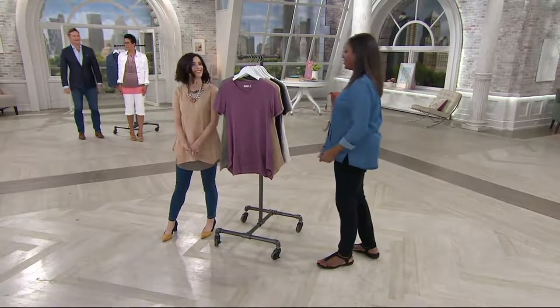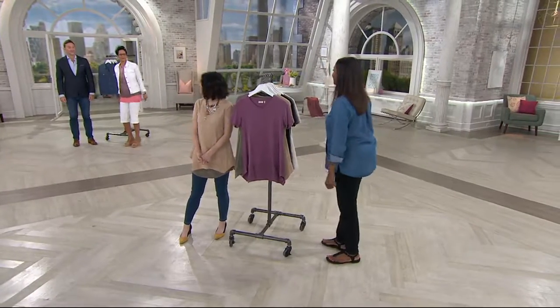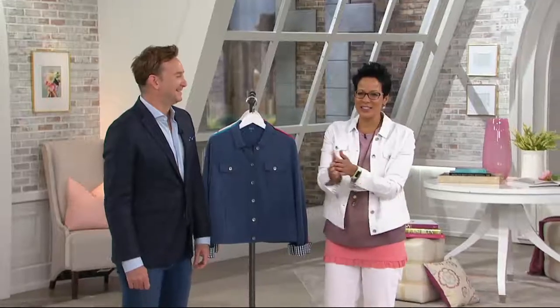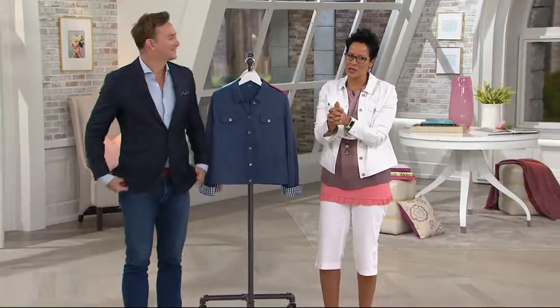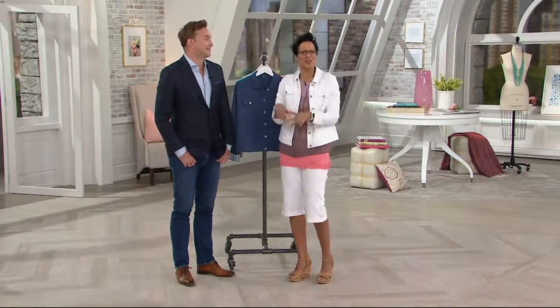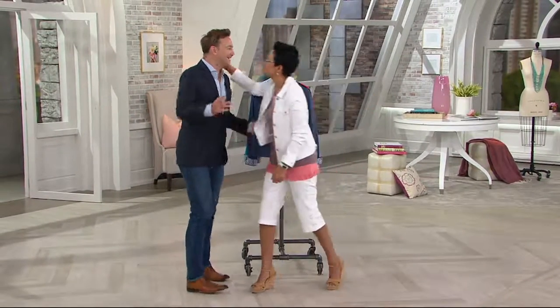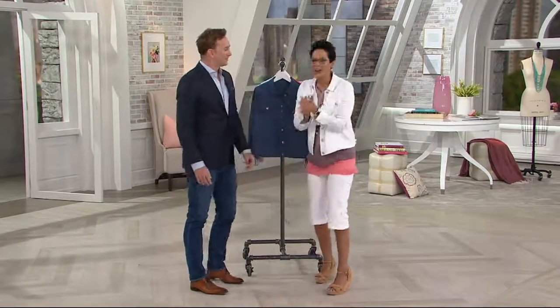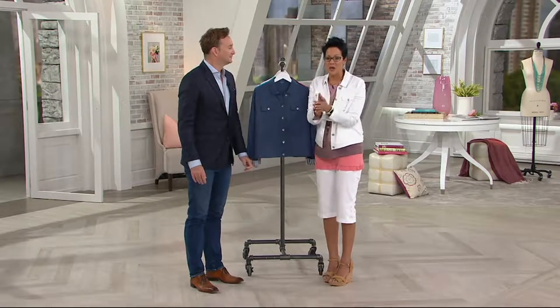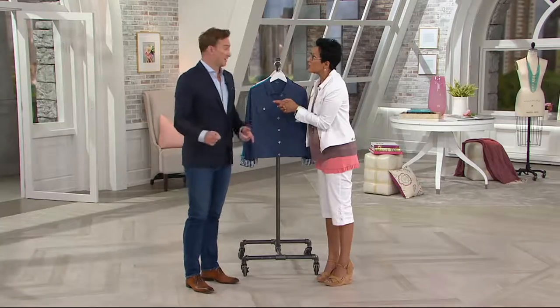This shirt is coming up in the nine o'clock hour with Clinton. Right now Rachel has Clinton Kelly here — you know him from What Not to Wear and The Chew. He's bringing something that is customer top-rated, and he'll be with Jane for an hour at nine o'clock.